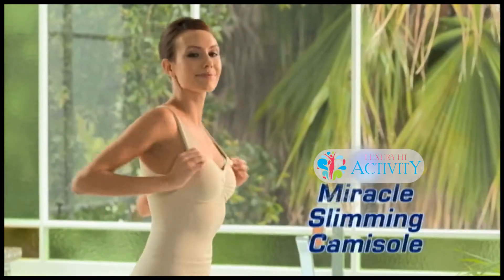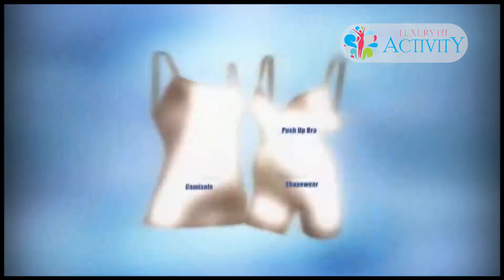Introducing Thin Lizzy Miracle Slimming Cami. This three-in-one garment is a push-up bra, a cami, and shapewear, all in one.